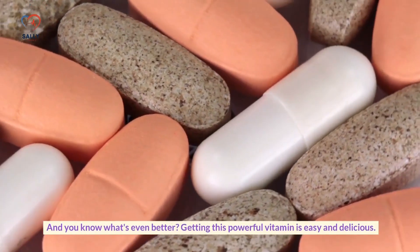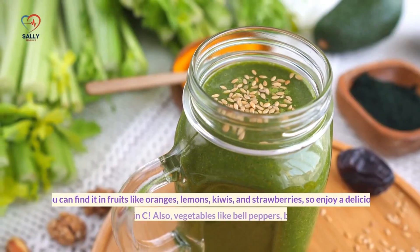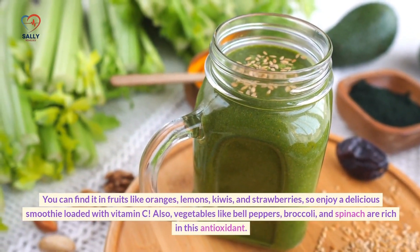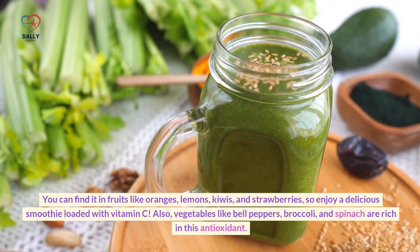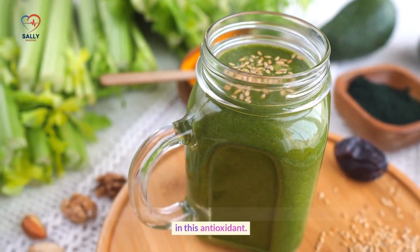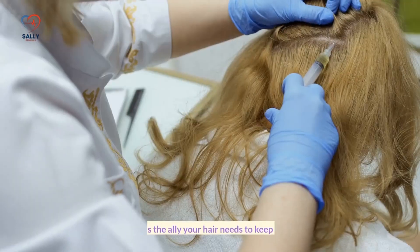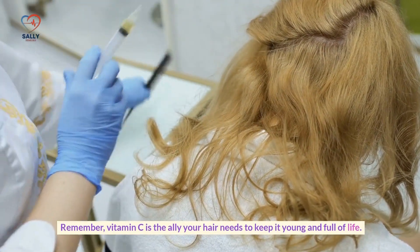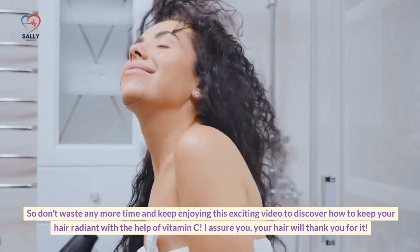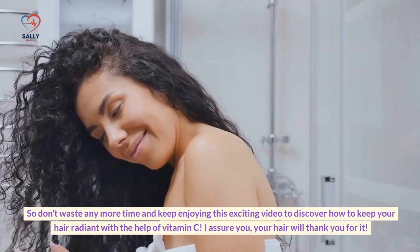It's like having a protective shield for your hair. Getting this powerful vitamin is easy and delicious. You can find it in fruits like oranges, lemons, kiwis, and strawberries — enjoy a delicious smoothie loaded with vitamin C. Vegetables like bell peppers, broccoli, and spinach are also rich in this antioxidant, so make sure to include them in your meals. Vitamin C is the ally your hair needs to keep it young and full of life.